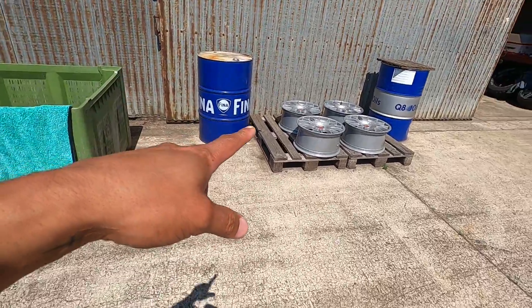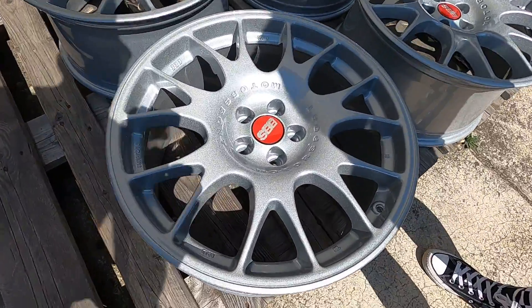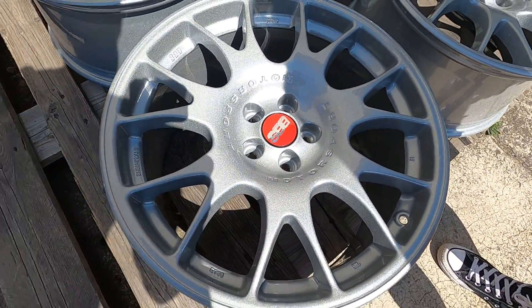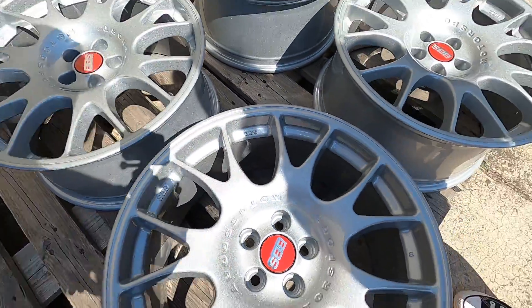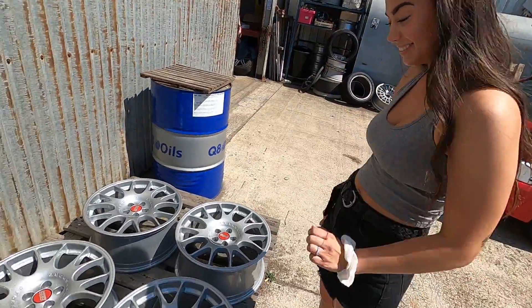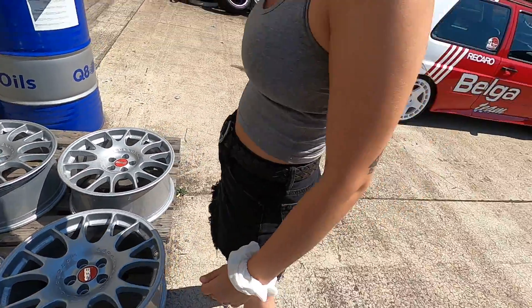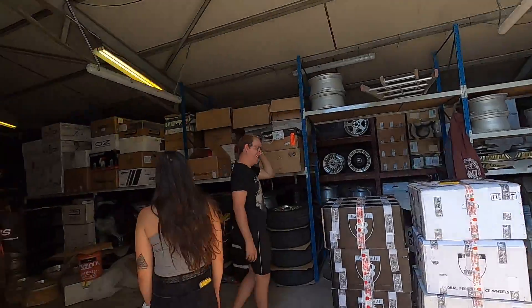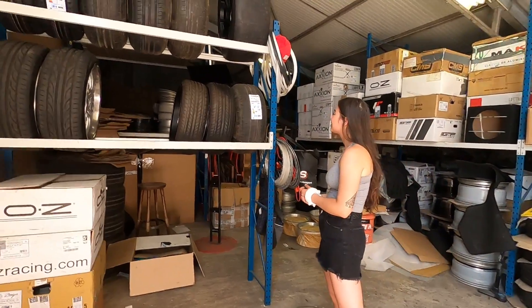Are these the wheels right here? Oh they are! Those are really clean. So freshly powder coated, brand new center caps — 18 by 8 and a half BBS CH 002s. You excited? Yeah, those are really clean, those are really nice. I love this car, but it's toasty — I'm ready to not be in this heat anymore.